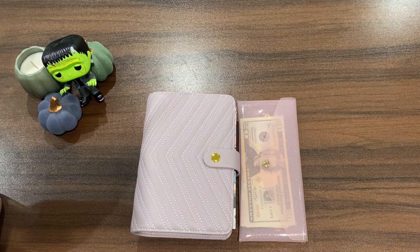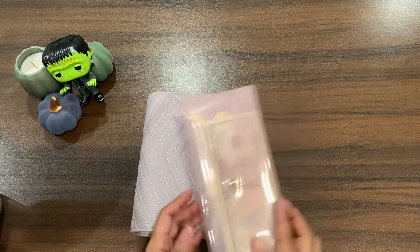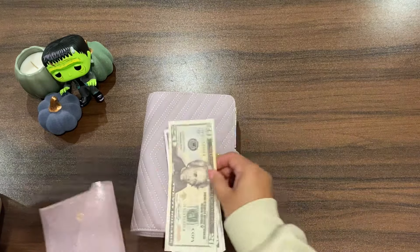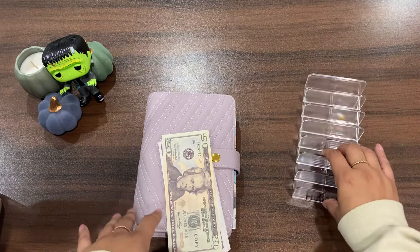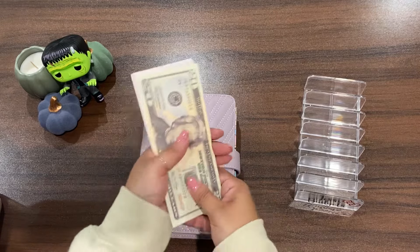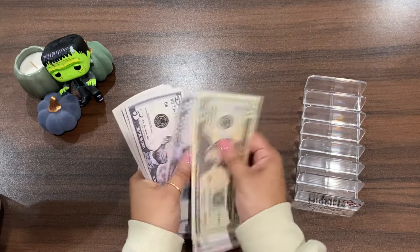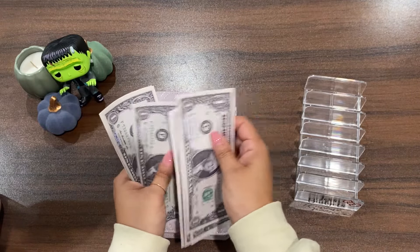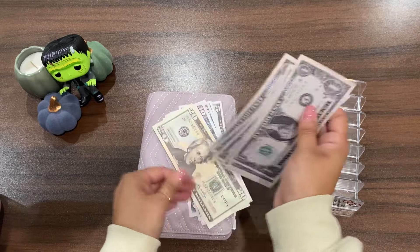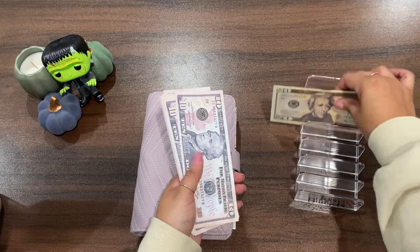Welcome back, fidgeting friends, and if you're new to my channel, hello and welcome! Thank you so much for joining me today. I'm going to be working on my savings challenges and I have a total of $105 to use. Let me count: 20, 30, 40, 50, 60, 65, 70, 75, 80, 85, 90, 95, and then 1 through 10 — that's 105. Happy Monday, everybody!